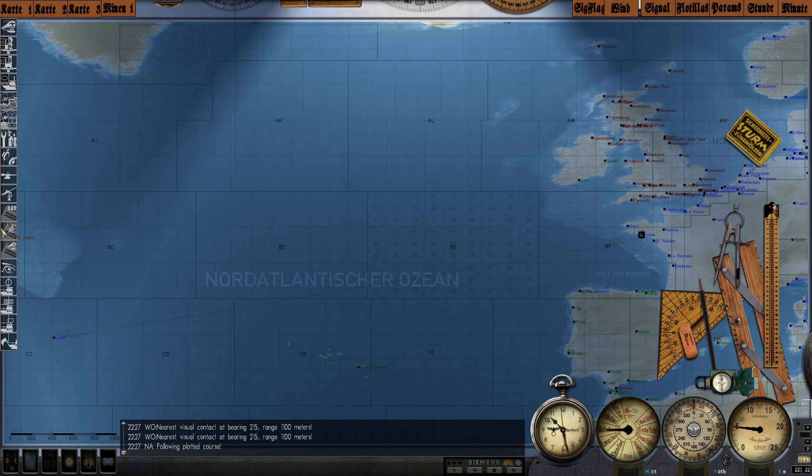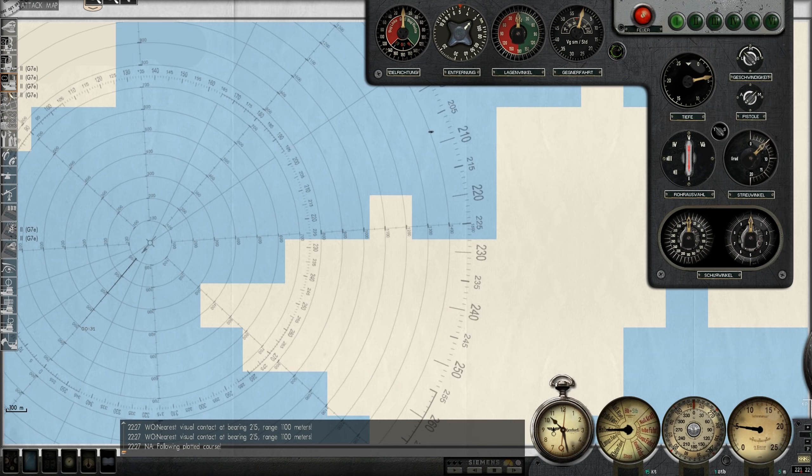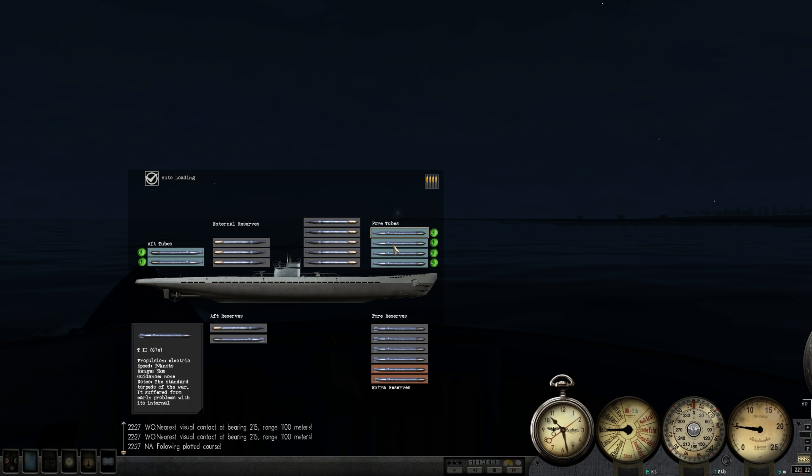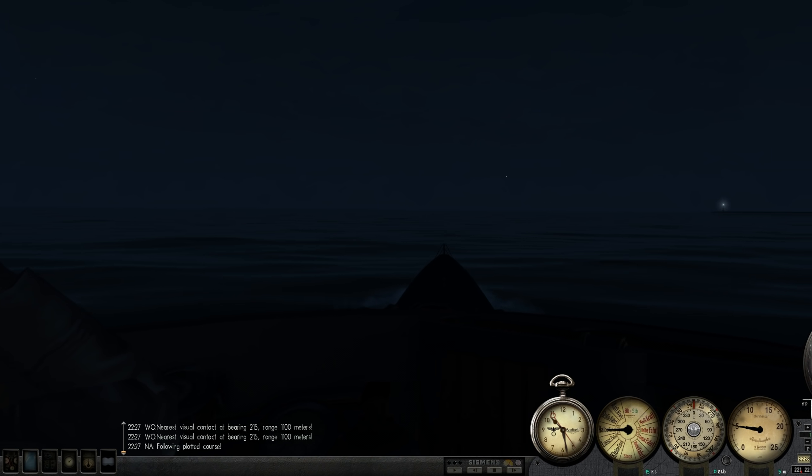Our torpedo loadout right now is two T2s — all T2s in the bow — and then G7As pretty much in the reserves, except we have a G7E in the aft reserve as well. So overwhelmingly G7Es. We have quite a bit, so that should be quite exciting.